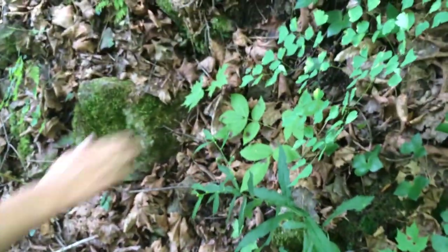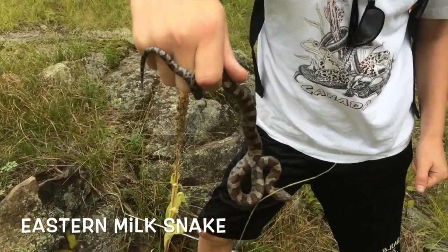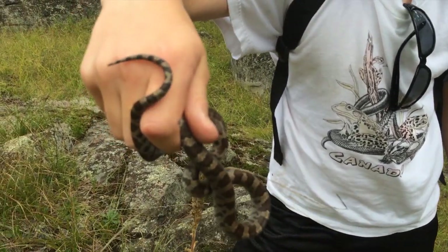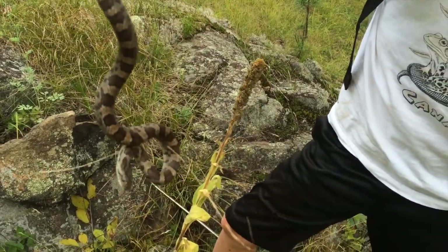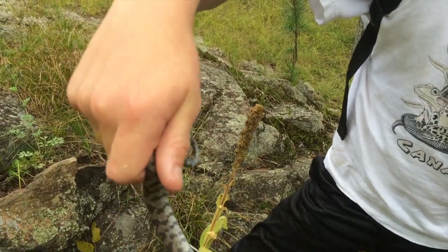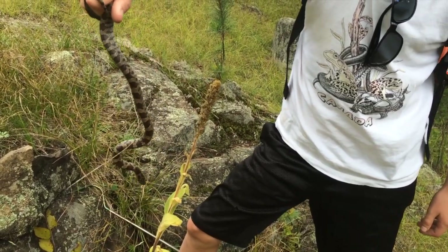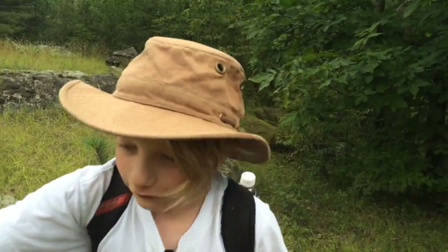There he goes — bye-bye, wood frog! Hey guys, it's Jack here. I'm so excited. I haven't caught one of these in years — it's a milk snake! So cool. Milk snakes are a beautiful constrictor snake. They are called milk snakes because there was a legend that these guys would actually bite onto udders — of cows, not otters. Of course, that's not true.